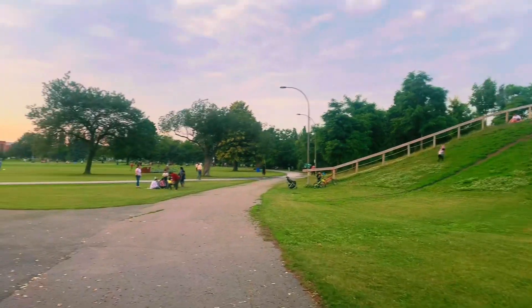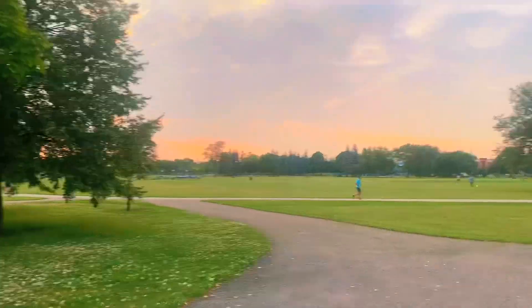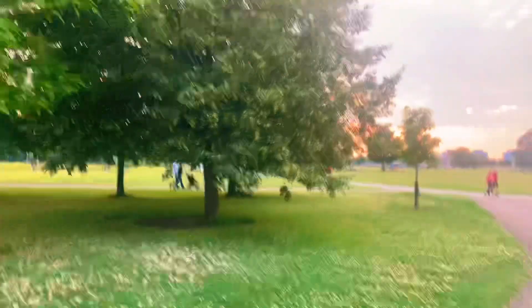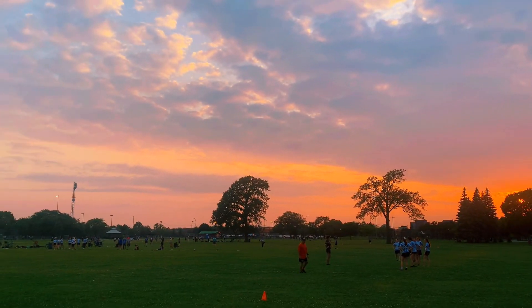This area right behind the swimming pool is where people usually jog or sit at the top of the hill to enjoy the beautiful sunset. Let me show you the sunset as well.